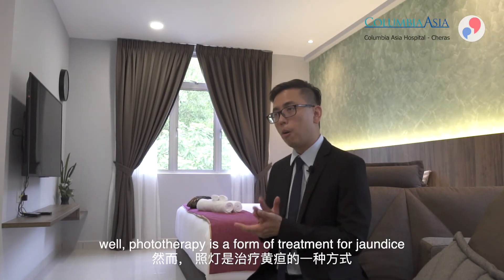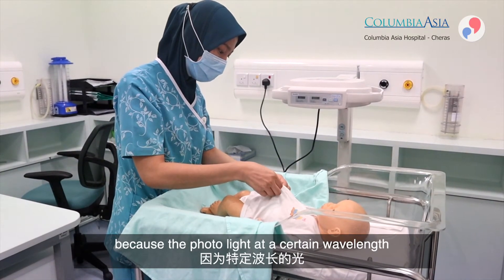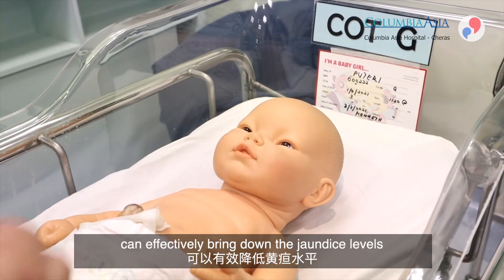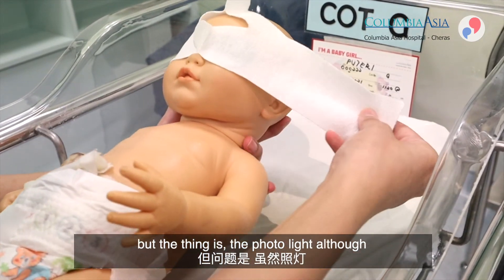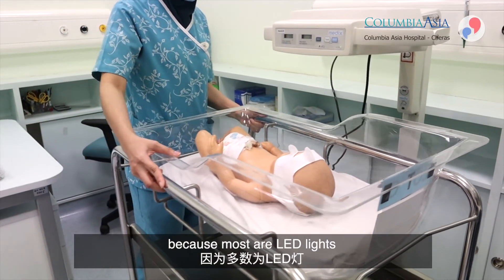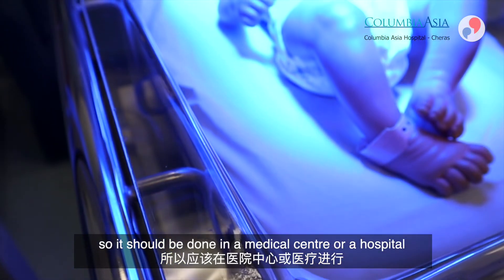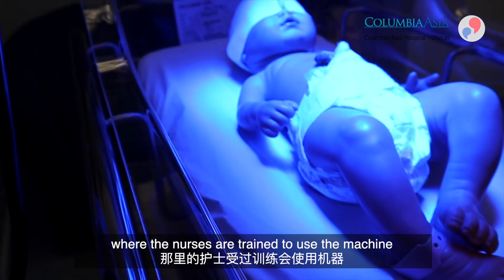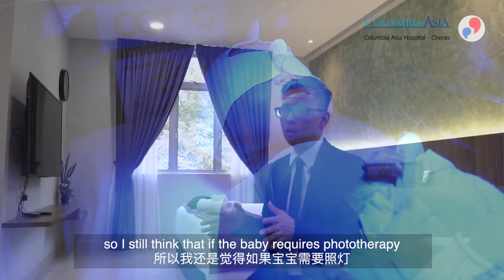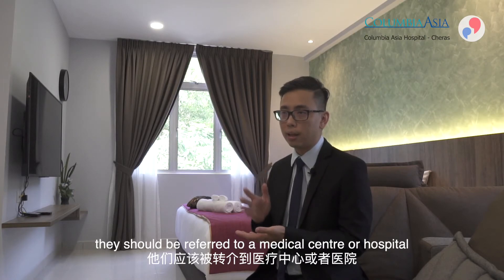If the blood test confirms a high bilirubin level, the baby needs treatment, which is usually phototherapy. Phototherapy uses blue light at a specific wavelength to effectively bring down the jaundice level. Although LED phototherapy lights are generally considered safe, they are not entirely without risk, so treatment should be done in a medical centre or hospital where trained nurses operate the machine and doctors monitor the baby.